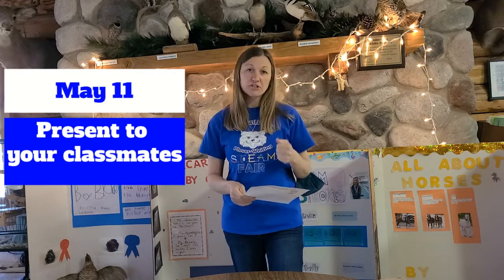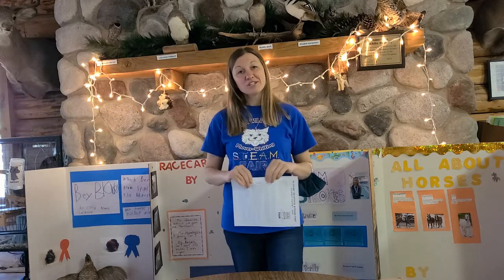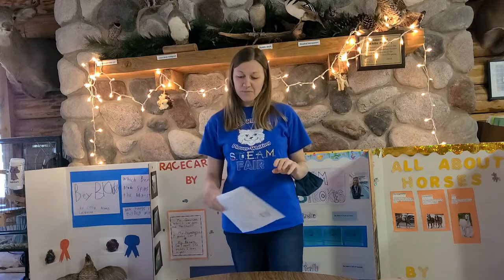Presentations will be on May 11th, though that could change if the school district calendar changes. Your teachers are also putting together an all-day STEAM activity day in the middle of May where you can watch everyone's STEAM Fair project videos and participate in STEAM activities with your class.